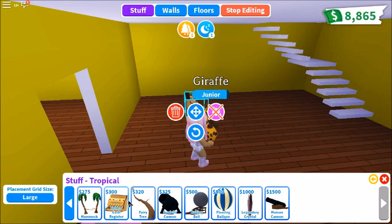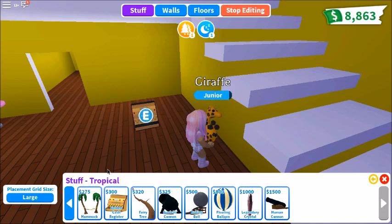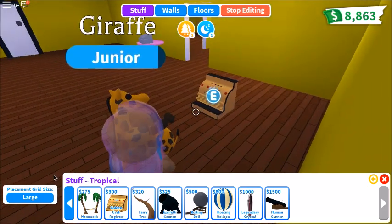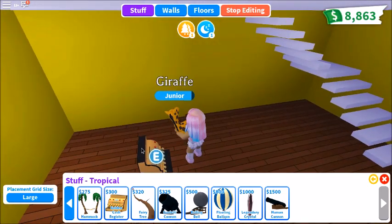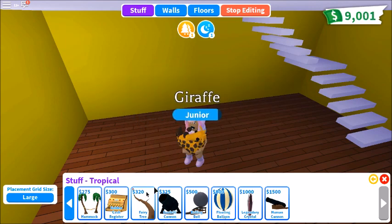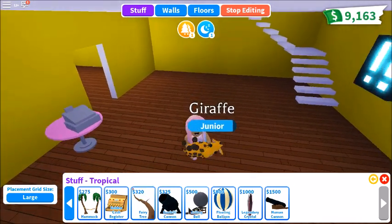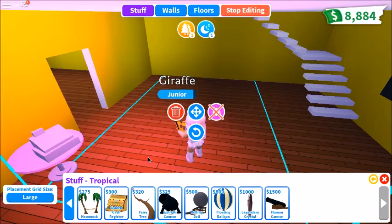So we got this golden cash register, which looks very nice and very spiffy. I think I know about this part — I think it's decor. I think it still costs $10 just to look cool. I don't quite really know.